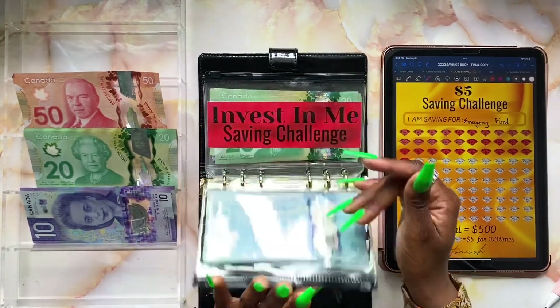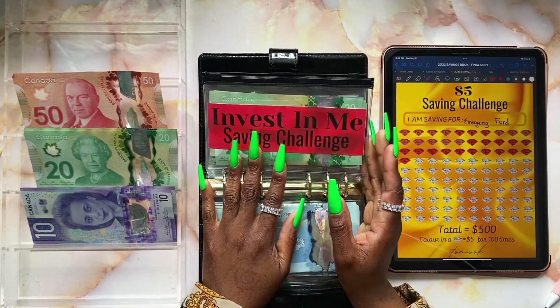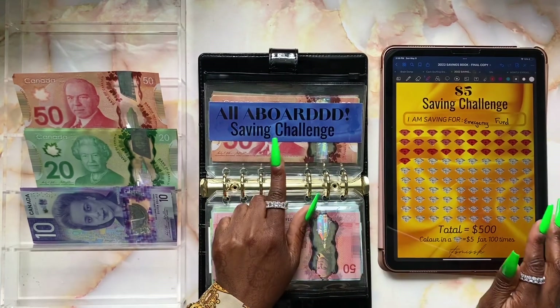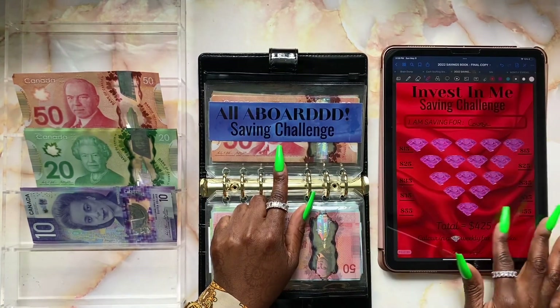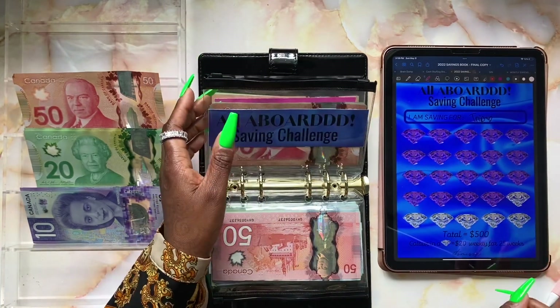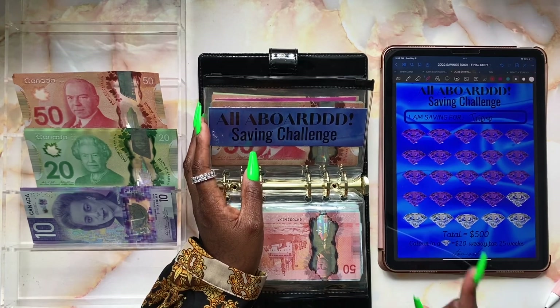The investment challenge has been completed — I'm going to be un-stuffing that one along with the others. Our next challenge is going to be the All Aboard sandwich challenge. We're going to stuff three diamonds — each diamond is worth $20 — so today we'll be stuffing a total of $60.